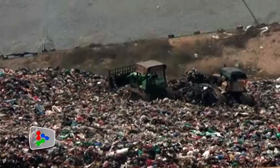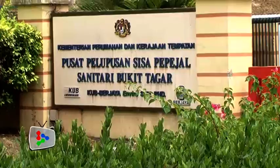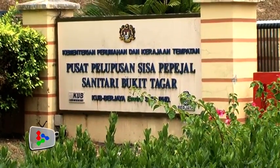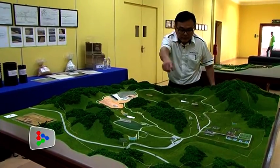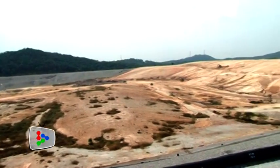Mention the word landfill, and images of mountains of reeking garbage come to mind. However, at Bukit Taga Sanitary Landfill, its managing director Chok Ng Ta takes pride in the fact that the sight and stench of garbage is barely noticeable.